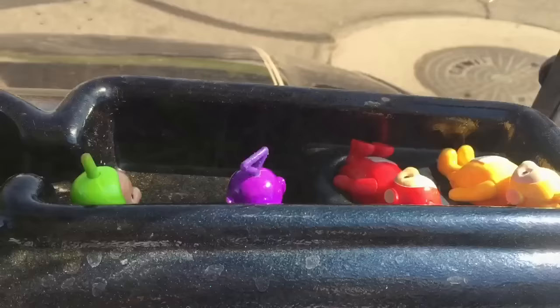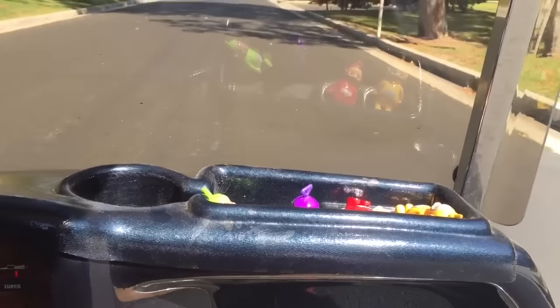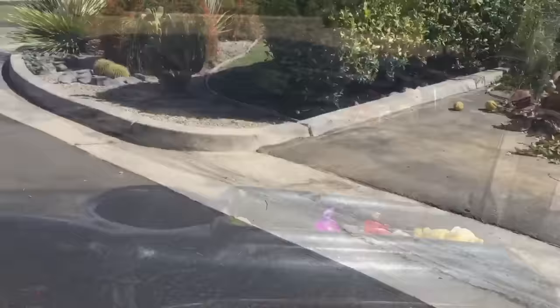The Teletubbies aren't using the golf cart to golf today — they're just going to do a little bit of exploring. We always have to watch for cars, and we never want to drive too fast, and always stay seated.